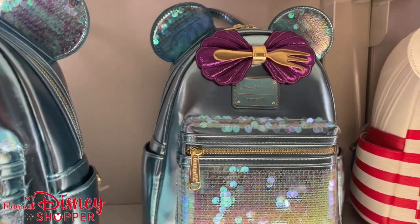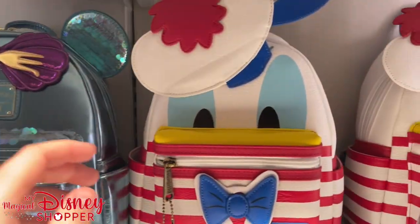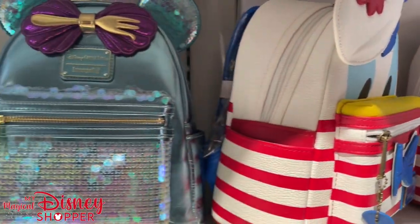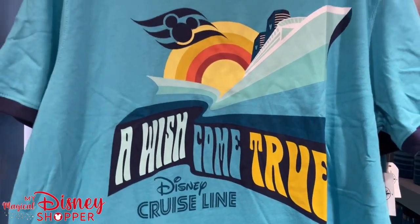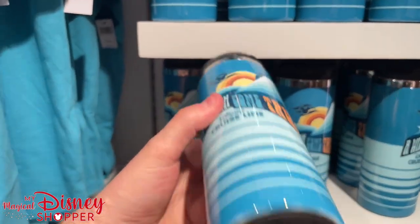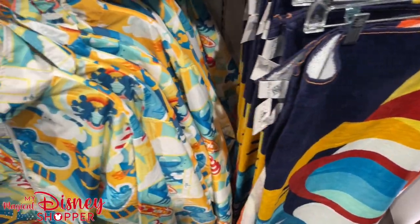They have a beautiful exclusive Disney Cruise Line Loungefly backpack featuring Ariel for $95, and then the Donald bag Disney Cruise Line exclusive — the zipper's holding a crab, super cute — for $85. There's an awesome 'A Wish Come True' Disney Cruise Line t-shirt for $29.99, and a matching tumbler for $24.99. They also have a towel to match — $29.99 for the towels most of the time.